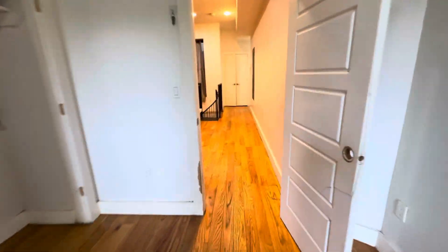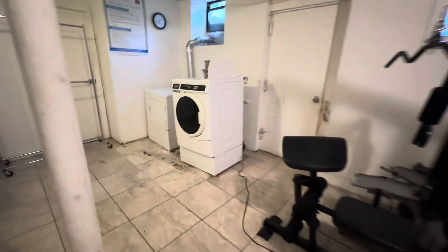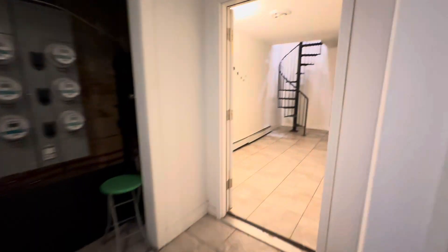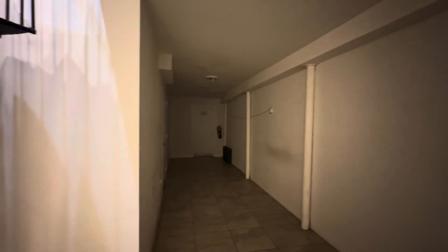Let's go down to the basement. This is the basement. Through this door you have access to a washer-dryer — nothing fancy, but they definitely do the job. There's another space in the basement over here. That back door is the boiler room, so it's best to keep that shut.